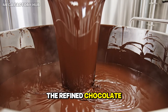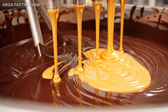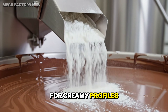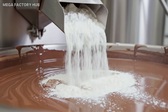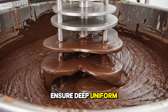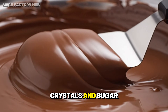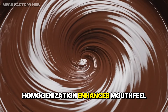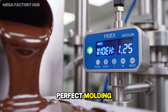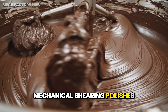The refined chocolate enters the precision mixing chamber. Premium cocoa butter adjusts fat content precisely. Milk solids blend in for creamy profiles in milk chocolate. Multi-tier paddles ensure deep, uniform distribution. Blending aligns fat crystals and sugar particles. Homogenization enhances mouthfeel and flow behavior. Flow index calibration is critical for perfect molding. Mechanical shearing polishes particle surfaces.